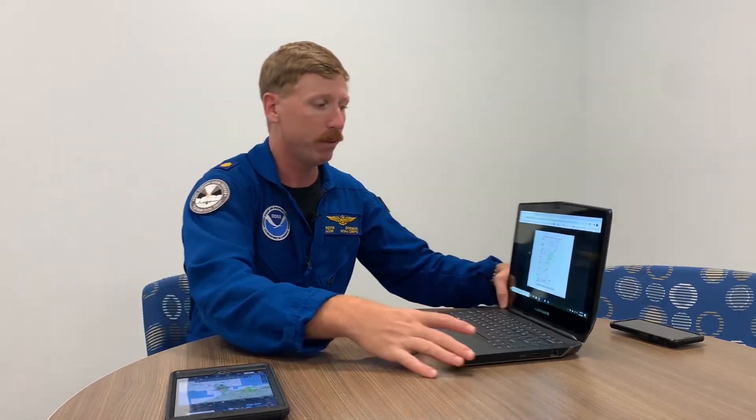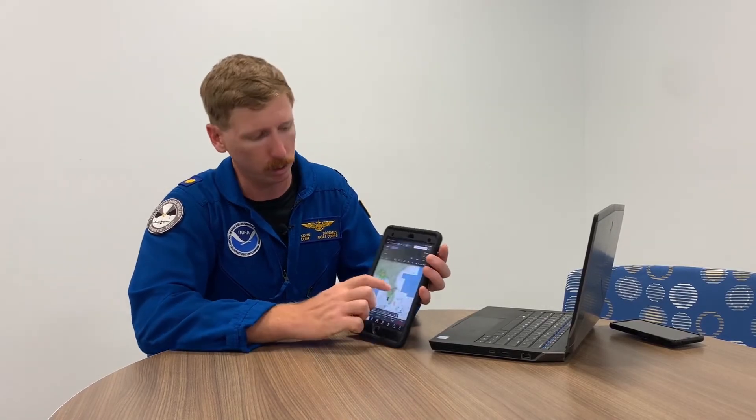We take this information and our in-flight navigators, who sit right behind us in the flight station, plug it into their computers and run the numbers. They'll say this is going to be a ten-hour flight, we're going to be eight hours on station. That's really important information for the scientists to plan how much time they have in the storm. They'll tell us transit times — for instance, it's going to take an hour and a half to get out to the storm. So we take off out of Lakeland and drop a waypoint at our first initial point, which in this case would be right off the east coast of Georgia.